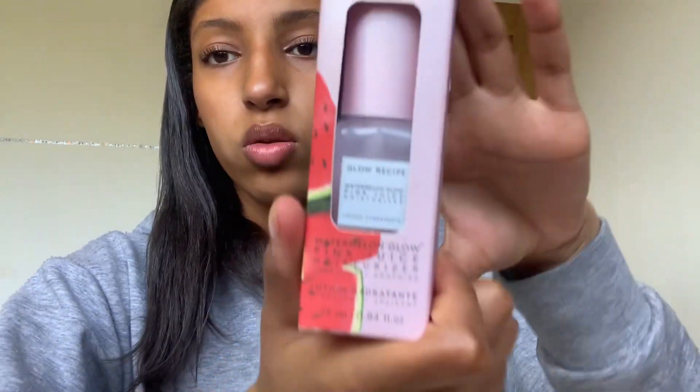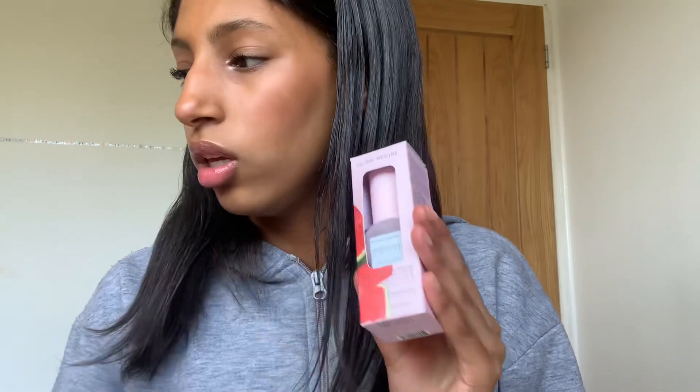The last thing from Glow Recipe I got is the watermelon moisturizer. It was literally all over my For You page so I was like I'm going to have to get it — it's a sign. I got the smaller size again since I've never used it before. It's got a little pump, it smells amazing, it's so hydrating, and it's clear — most moisturizers are white but this one's clear. It's got watermelons on the side and I think the best thing about Glow Recipe is definitely their packaging — it's just so pretty.